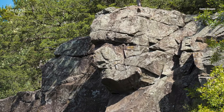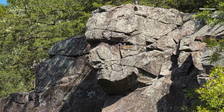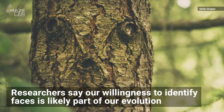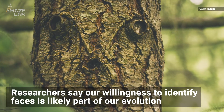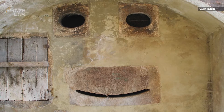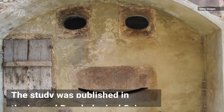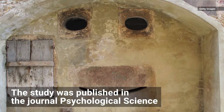This shows the neural mechanisms are active when we look at human faces and when we experience face pareidolia. Researchers say our willingness to identify faces is likely part of our evolution, allowing us to become highly attuned to reading social cues and facial expressions. The study was published in the journal Psychological Science.